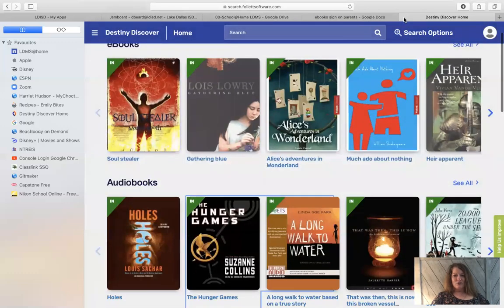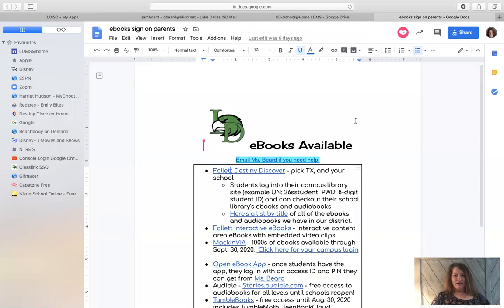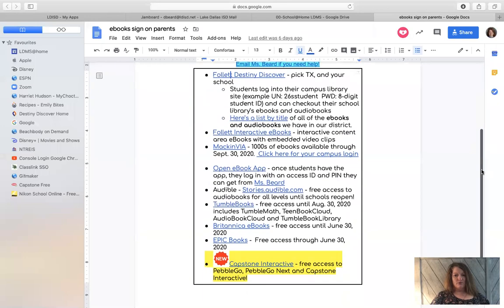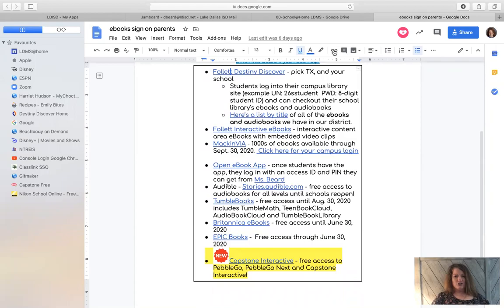Another thing I want to show you: I sent an email out on Monday and you should have gotten it — your parents too — and it shows you all the ebook apps available. I just showed you Destiny Discover, but you could also click on interactive ebooks, MackinVia, and it shows you how to log in.